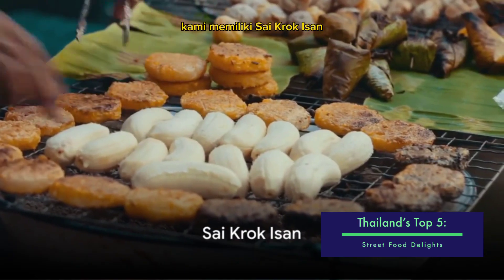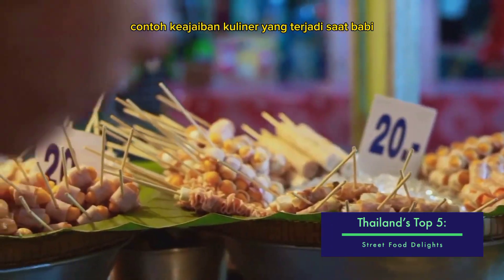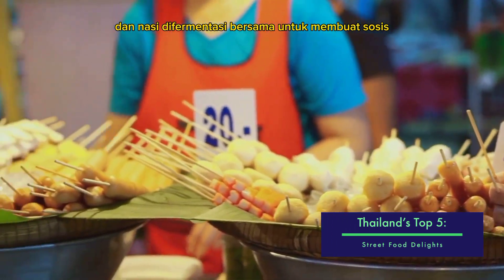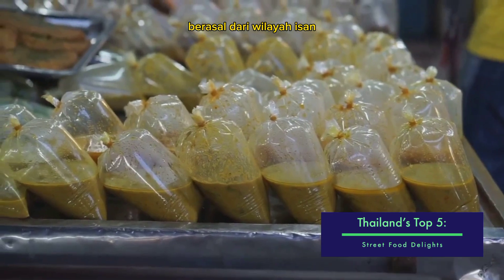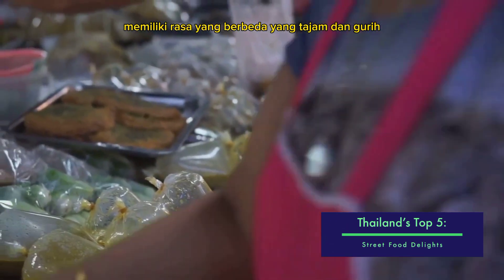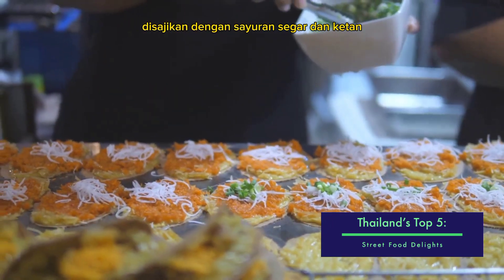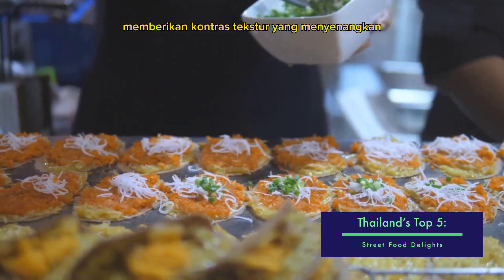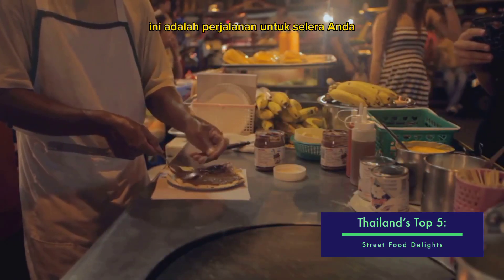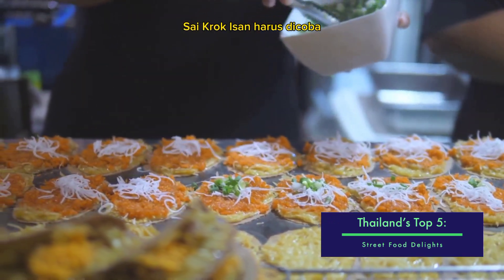Starting at number 5, we have Saikrok Isan. This dish is a prime example of the culinary magic that happens when pork and rice are fermented together to create a sausage. Hailing from the Isan region, Saikrok Isan has a distinct taste that is both tangy and savory. Traditionally, it's served with fresh vegetables and sticky rice, providing a delightful contrast of textures. This sausage isn't just a meal — it's a journey for your taste buds. If you're a fan of unique flavors, Saikrok Isan is a must-try.